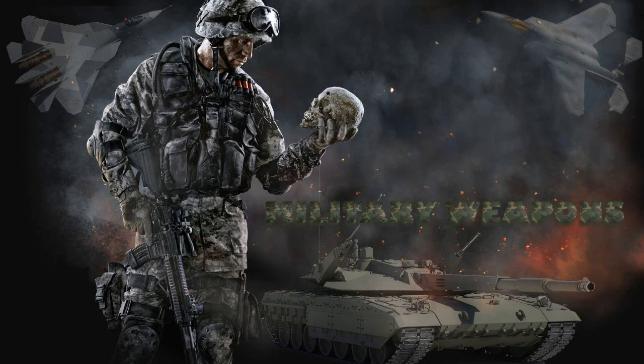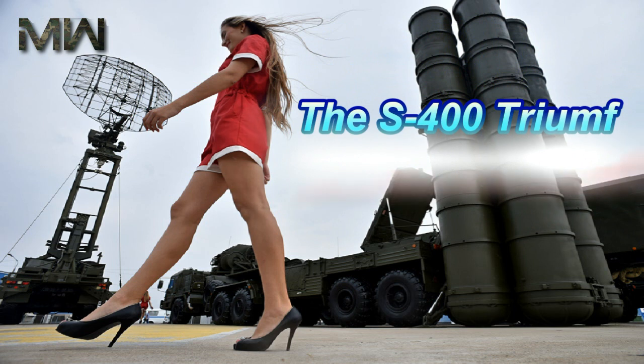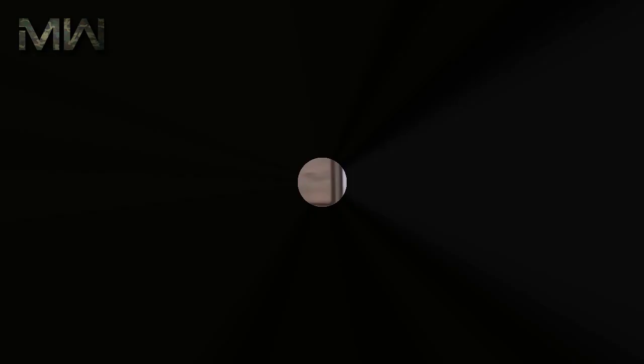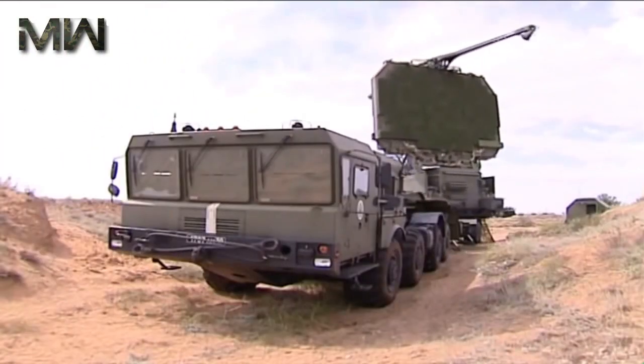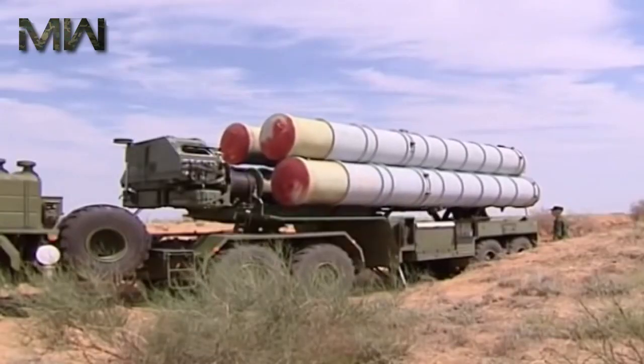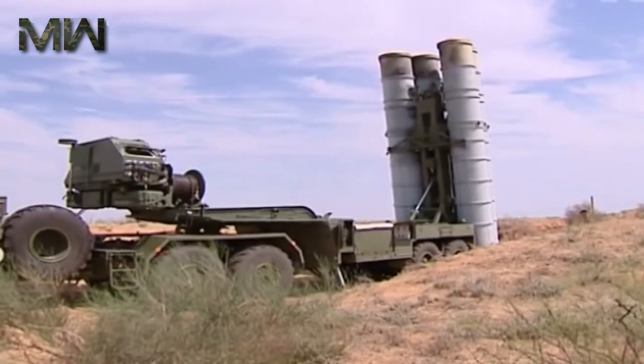The S-400 Triumph, previously known as S-300PMU-3, is an anti-aircraft weapon system developed in the 1990s by Russia's Almaz Central Design Bureau as an upgrade of the S-300 family. It has been in service with the Russian Armed Forces since 2007.